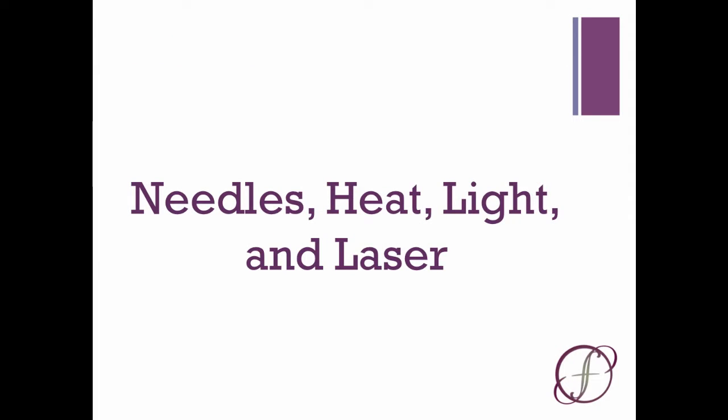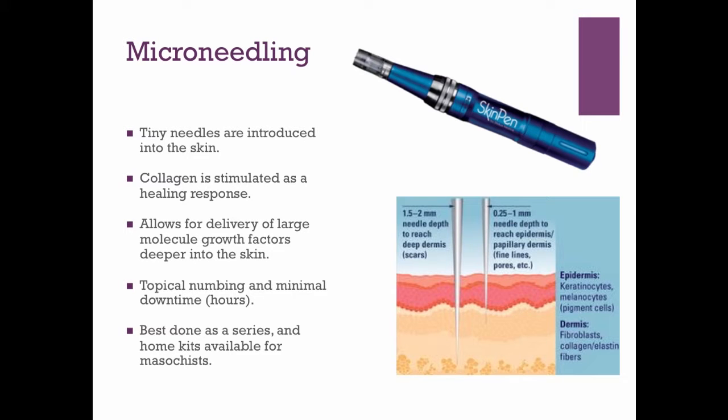Once your skin is adequately prepped, you can move on to microneedling, microneedling with heat or radiofrequency, utilizing filtered light to improve the overall color and health of your skin, and lasers geared more towards overall texture. Microneedling involves making tiny holes in the skin with little needles, which stimulates your body's release of growth factors and stimulates collagen. A series of these can improve skin texture, and it's an awesome opportunity to add growth factors for a huge boost to collagen formation.